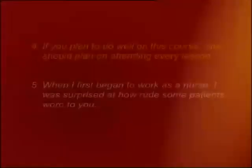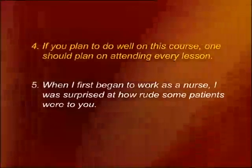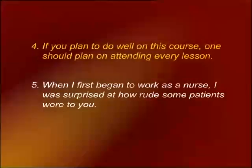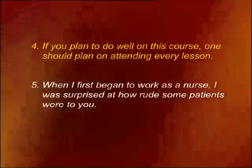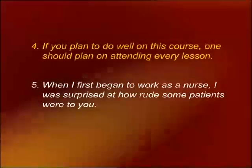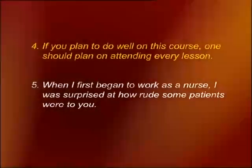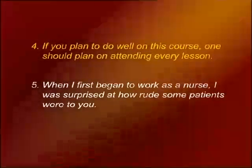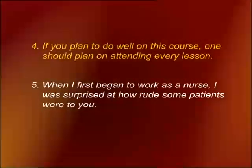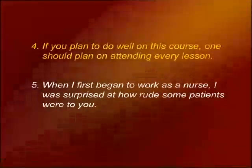Number four: 'If you plan to do well on this course, one should plan on attending every lesson.' The shift is from second person 'you' to first person 'one.' Corrected: 'If you plan to do well on this course, you should plan on attending every lesson.' Number five: 'When I first began to work as a nurse, I was surprised at how rude some patients were to you.' Corrected: 'When I first began to work as a nurse, I was surprised at how rude some patients were to me.'